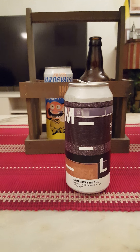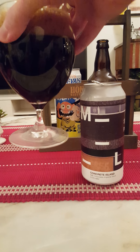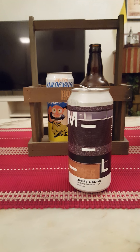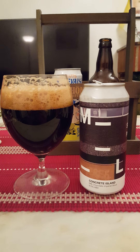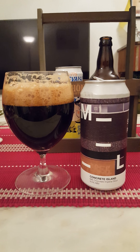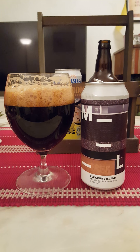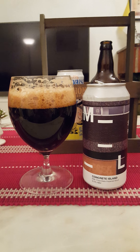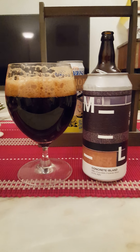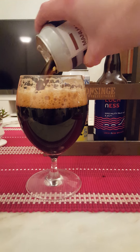It smells very, very chocolatey. With that said, let's dive in and see what we get — cheers everybody! Yeah, that's a very very nice imperial milk stout right away. Let's pour the rest of that beer in.